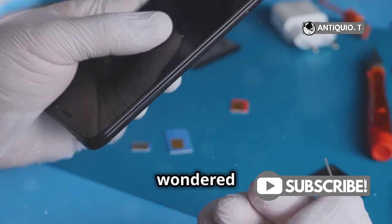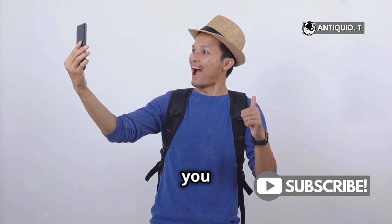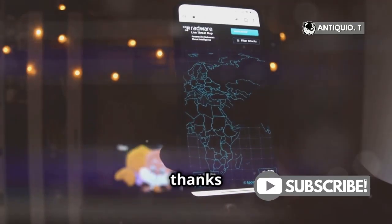Hey there, iPhone users. Ever wondered if you can track your iPhone without a SIM card? Well, good news — yes, you absolutely can. And it's all thanks to Apple's Find My app.